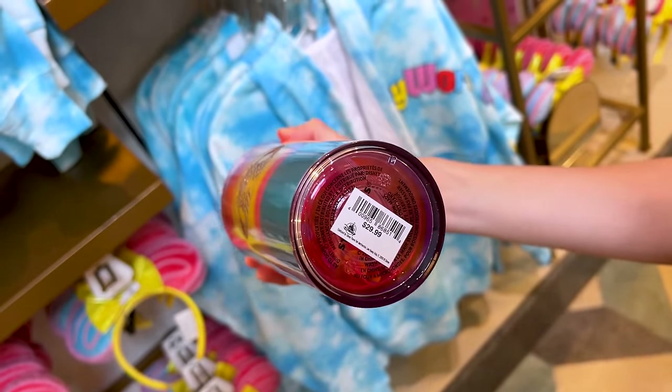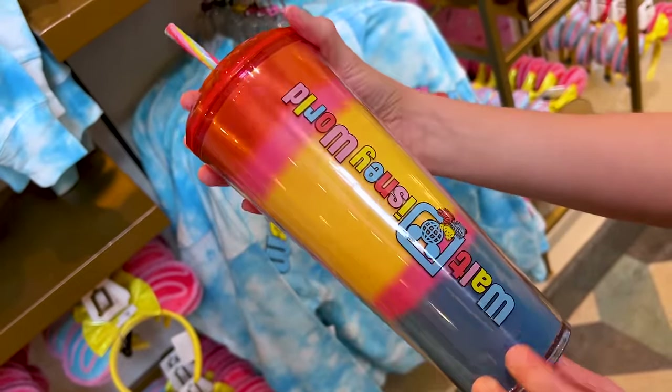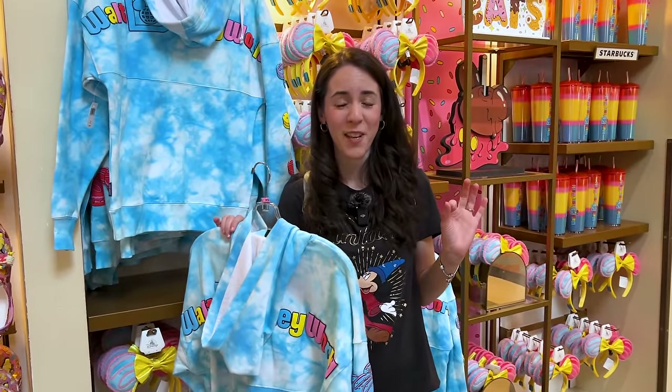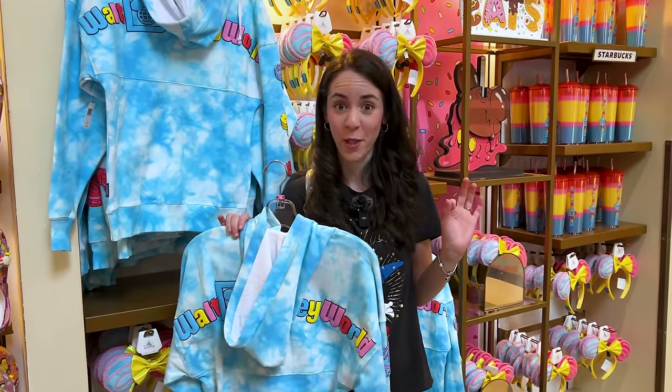It's $30! I was expecting to say $50 — so $30, okay. Today it is very hot here in Florida; it is 85 degrees and we really feel it.